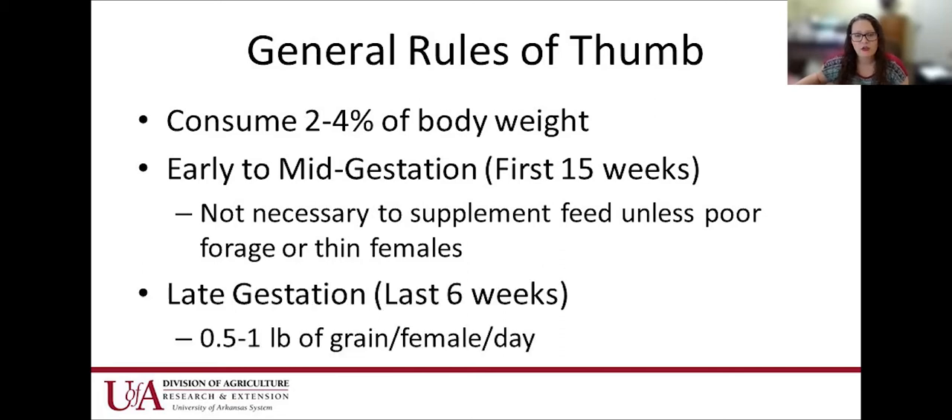In late gestation — the last six weeks of pregnancy — we do need to supplement. About a half to a pound of grain per female per day is adequate. It doesn't have to be something super expensive; it can just be a pound of corn per head per day. This helps because their nutritional needs have increased, we want them ready to have those babies, and we're preventing nutritional diseases that happen in those last six weeks of pregnancy.